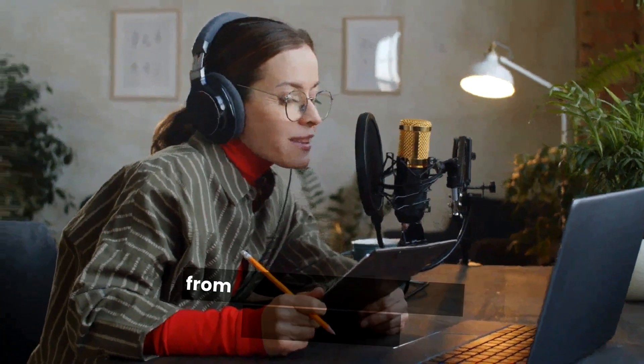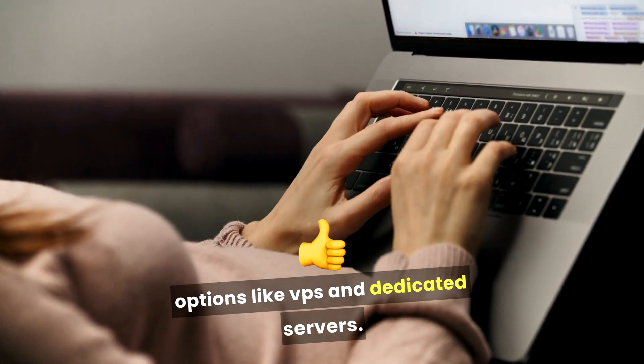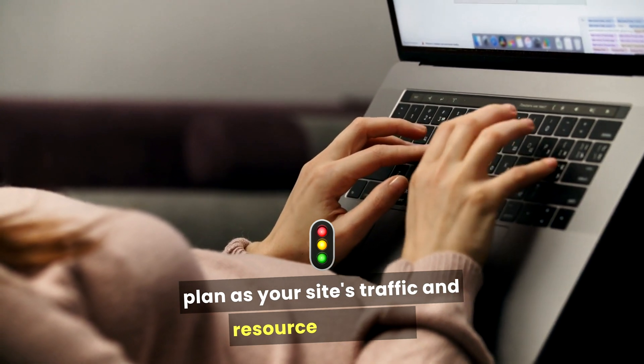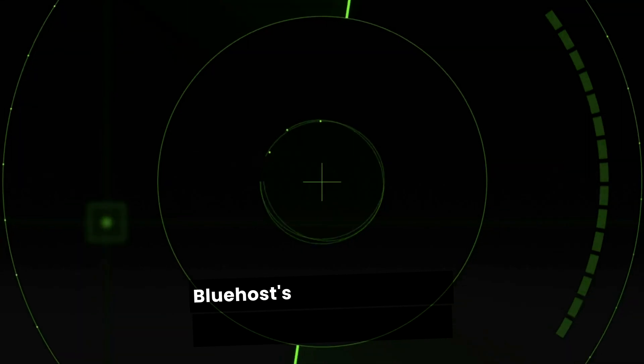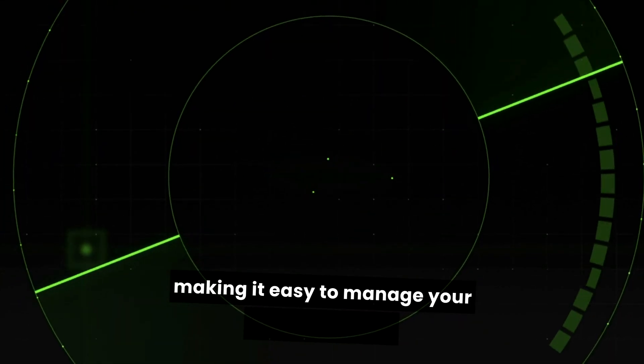As your website grows, your hosting needs may change. Bluehost offers a range of hosting plans from basic shared hosting to more advanced options like VPS and dedicated servers. This scalability allows you to upgrade your hosting plan as your site's traffic and resource demands increase, ensuring your website remains reliable.